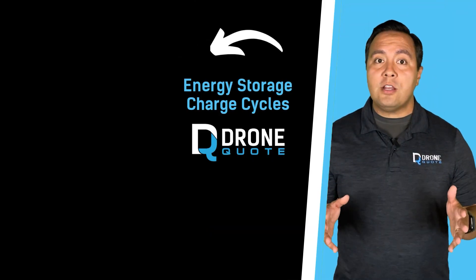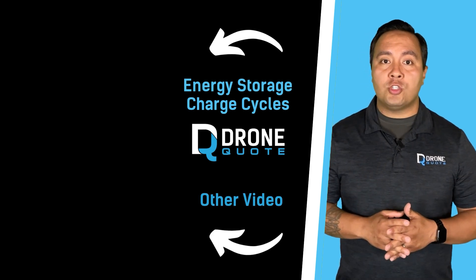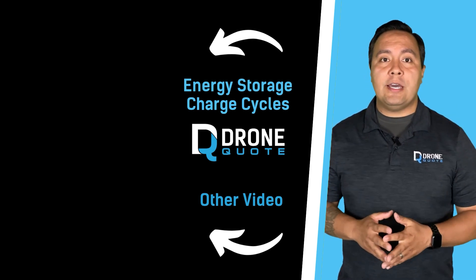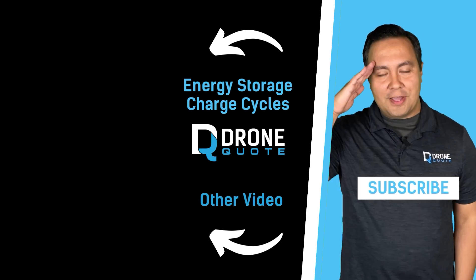Click on the screen here for our final video that delves into the charge cycles of energy storage systems and what they mean for lifespan and usability. And as always, if you like the videos we put together, please consider hitting the subscribe button. Until next time, hasta la vista baby!